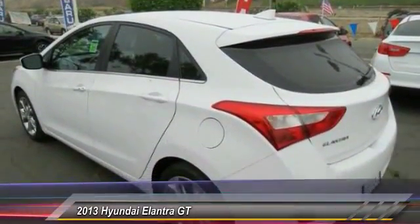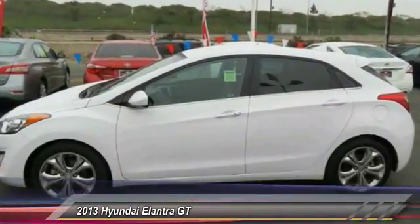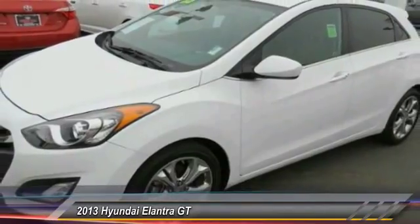Air conditioning, front four-wheel disc brakes, cruise control, AM-FM stereo with CD player and MP3 WMA capability, electronic stability control, CD player.